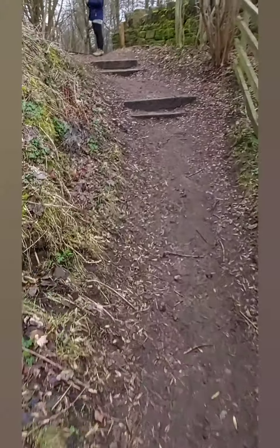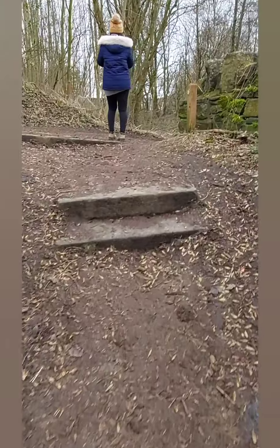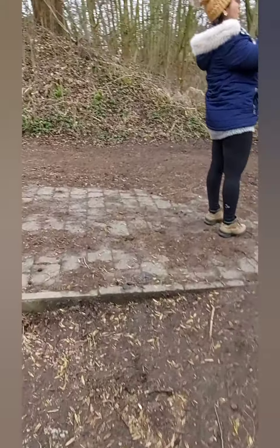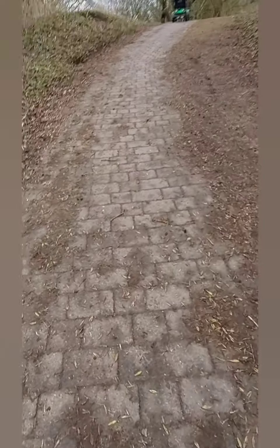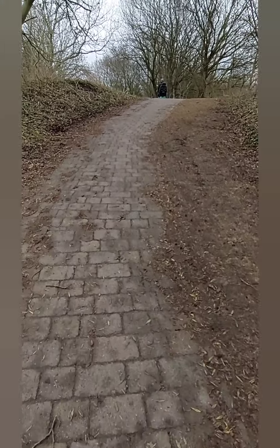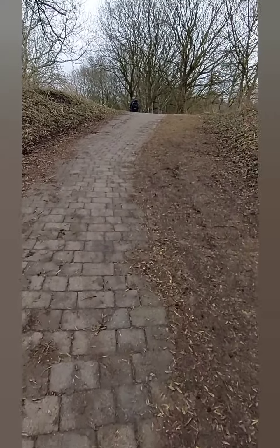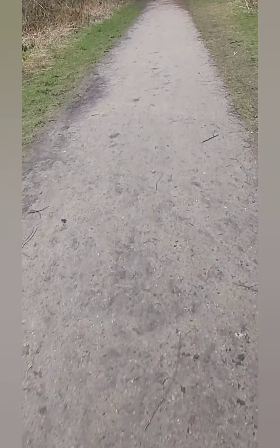So this walk we're going on now, this path, is what is known as the Yellow Brick Road. We are now going to walk on the Yellow Brick Road. You never know — maybe we might find the Emerald City and the Wizard of Oz!